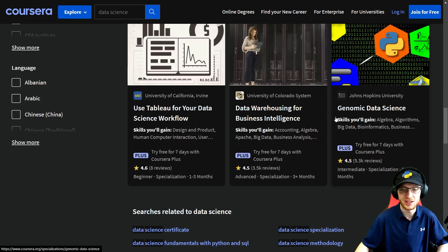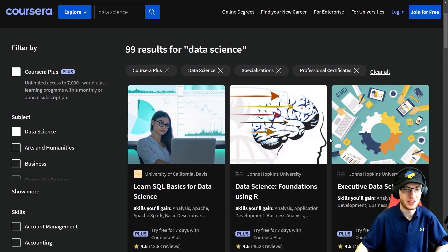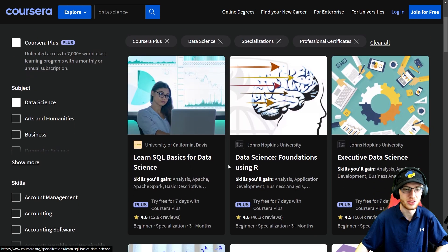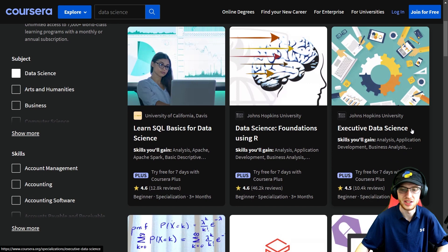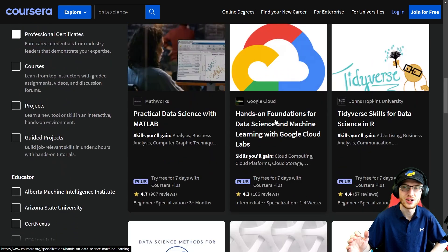Genomic Data Science — if that's something you want to get into, that's really something you should consider. We have the Learn SQL Basics for Data Science from University of California — that is such a good specialization, and putting that on your portfolio is really going to help. And Executive Data Science for the more business-minded folk. We have the Databricks specialization that so many people don't even know exists, but will really help. Clinical Data Science — if you're going into that, please do that one. We have Hands-On Foundations for Data Science and Machine Learning with Google Cloud Labs — the Google Cloud stuff is all included as well.